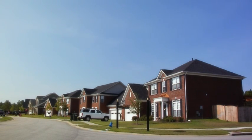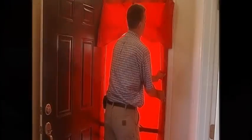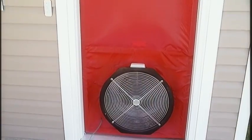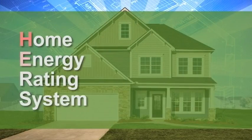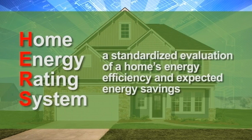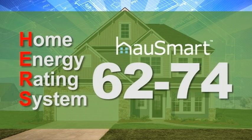How do you know your House Smart home is more energy efficient? Every House Smart home is tested for energy efficiency by an independent third party. Based on a blower door test and duct blaster test that gauges air flow, each home is given a HERS score. The Home Energy Rating System is a standardized evaluation of a home's energy efficiency and expected energy savings. The lower the HERS rating, the more energy efficient the home. A standard new home has a HERS rating of 100, while a home with a score of 75 would be 25% more energy efficient. House Smart homes' HERS ratings range from 62 to 74.